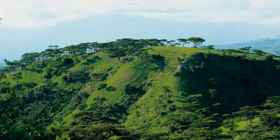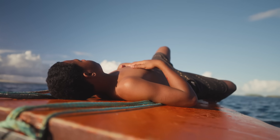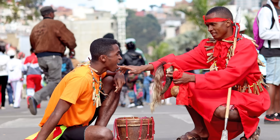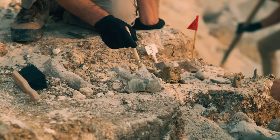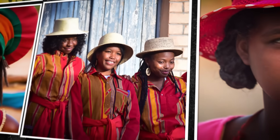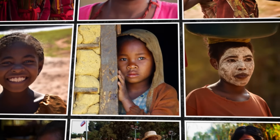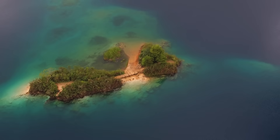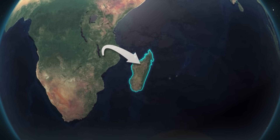Madagascar was uninhabited for most of human history. When people finally arrived, they didn't come from one place. They came from two completely different parts of the world, and they brought with them different languages, tools, customs, and genes. In this video, we're going to trace the origin of the Malagasy people using archaeological findings, linguistic links, and genetic data. We'll look at how the island was first settled, how its people became a unique blend of two worlds, and why the Malagasy genome is still one of the most unusual in all of human genetics. By the end, you'll see how a remote island off the coast of Africa became the meeting point of two ancient migrations — one from the west and one from the east.